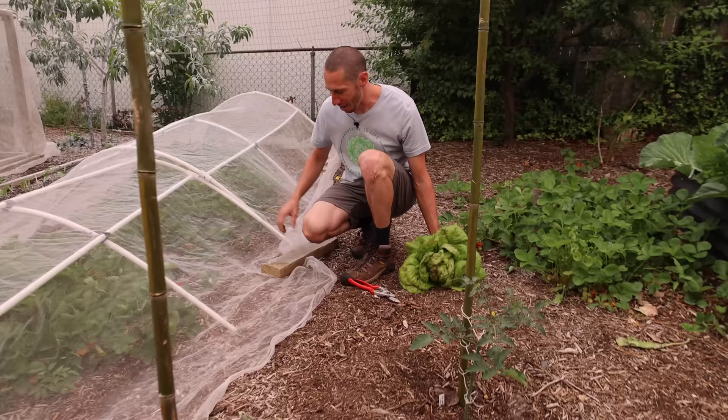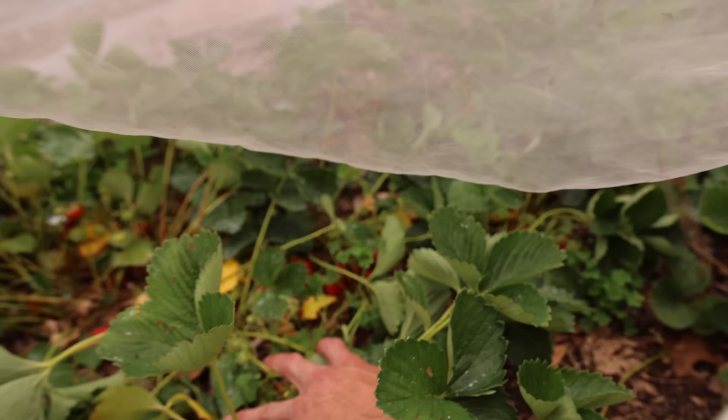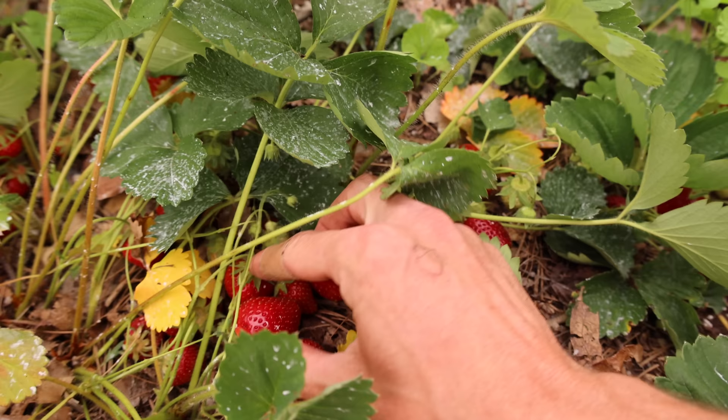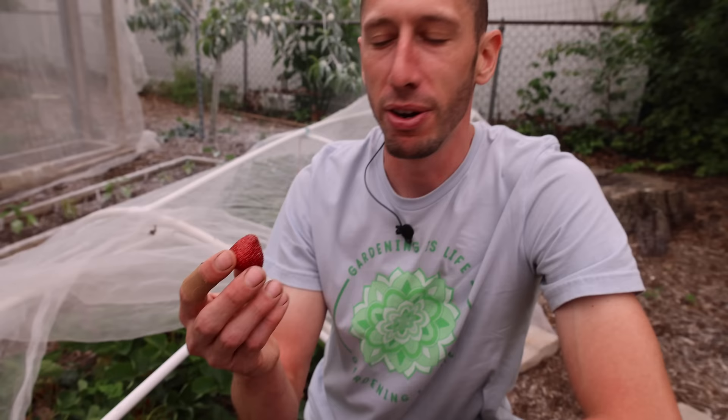The strawberries are in peak performance right now. Swing in here — check out all these ripe strawberries back here. Look at this spot — look how many strawberries are ready in there. I'm using this insect netting that makes it so not even the birds can get to these strawberries. Man, are they good — it's hard to beat a fresh strawberry right from the garden. Let's have a quick taste — absolutely delicious.